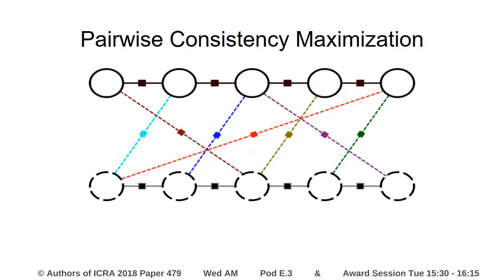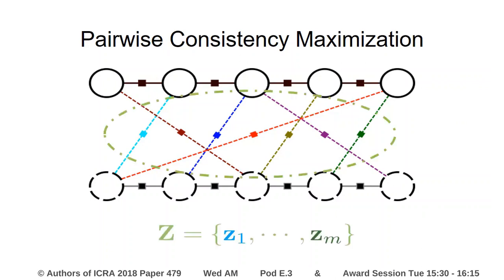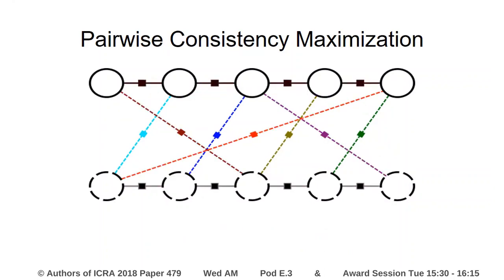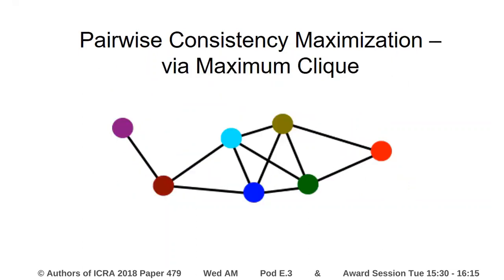To handle this, we've developed a method called pairwise consistency maximization. Given a set of potential loop closures denoted by the dotted colored lines in this factor graph, we compile them into a set, and then try to find a subset of those measurements that are consistent with one another. We do this by looking at pairwise combinations of these measurements, and then finding the largest possible subset where every pair of measurements within the subset are consistent. We can solve this efficiently by converting it into a maximum clique problem over a consistency graph, where nodes denote measurements and edges denote consistency.